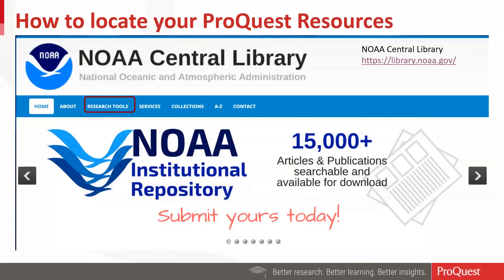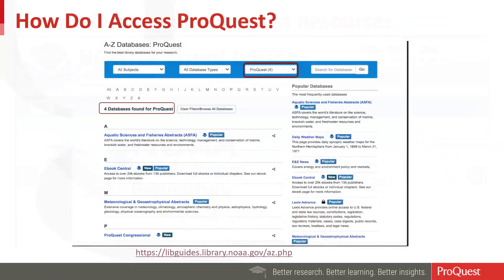To access these resources at your library, the URL for NOAA Central Library is simply https://library.noaa.gov/. At that link, you'll want to visit the research tools, which allows you to select databases, and you can do a search to find your ProQuest databases. You can search on ProQuest for databases and get results for four different resources, which include the Aquatic Science and Fisheries Abstracts, Ebook Central, the Meteorological and Geoastrophysical Abstracts, and ProQuest Congressional. We'll concentrate on those three, not Ebook Central.